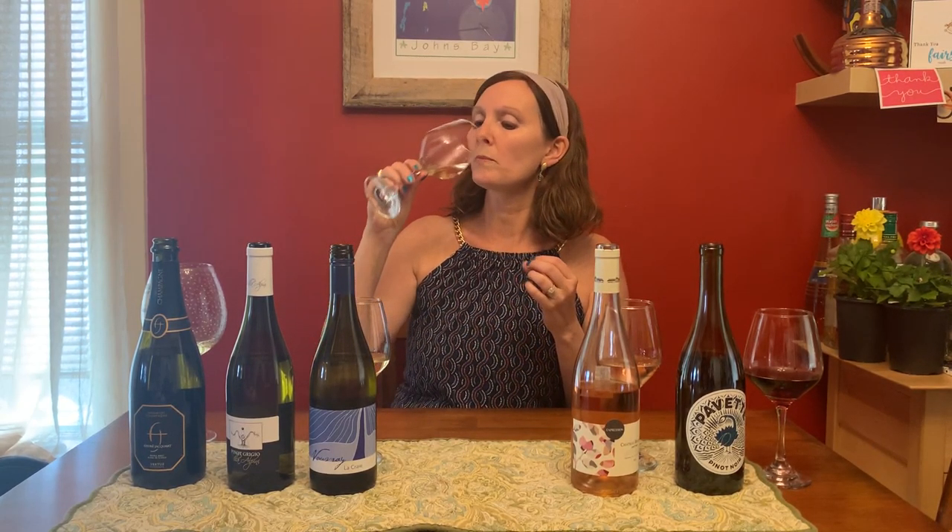Moving over to our whites. This is the Villa Alpini, from Friuli in Northern Italy. Not all Pinot Grigios are created equal — this is an outstanding, elegant expression of the grape. Very crisp. There's a lot of depth in there. Notes of peach and citrus, also some green apple.